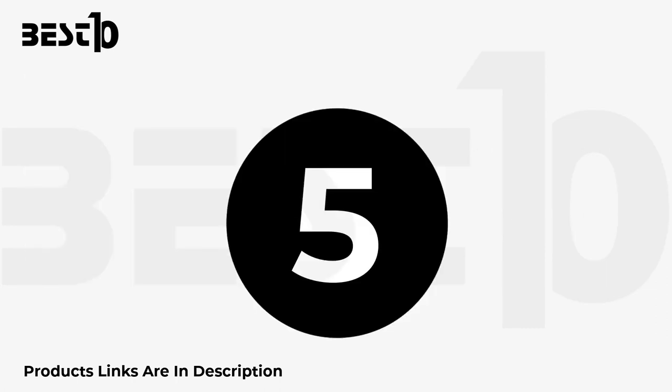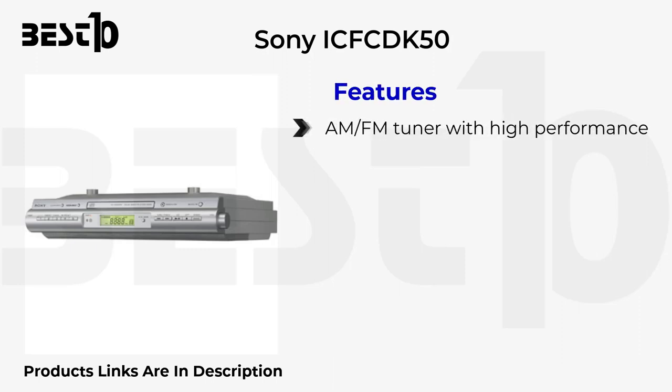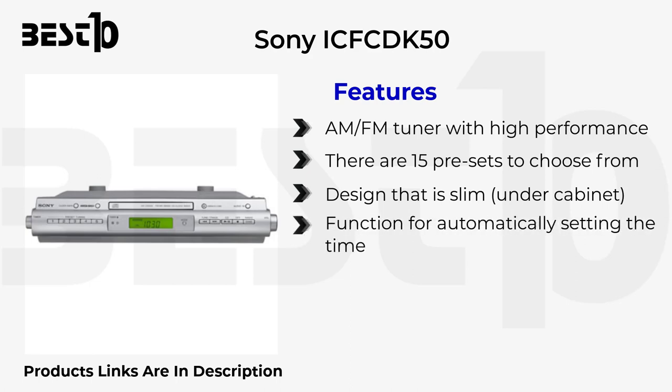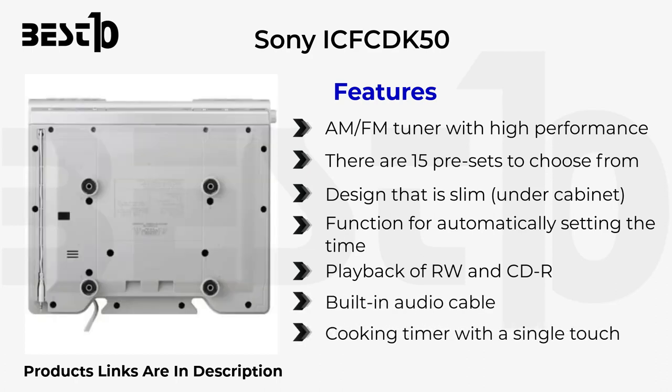Sony ICF CD K50 features a high-performance AM/FM tuner with 15 presets, a slim design, under-cabinet mounting with automatic time setting, RW and CDR disc playback, a built-in audio cable, and a cooking timer with a single touch.